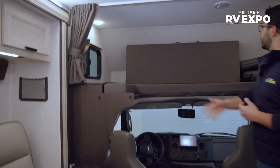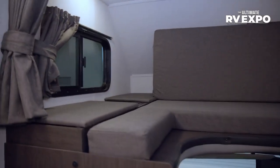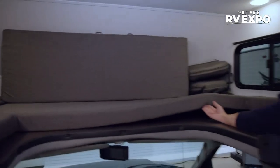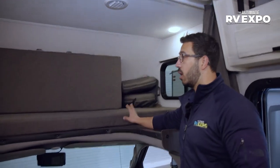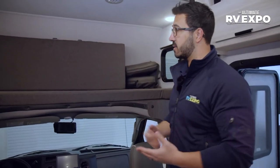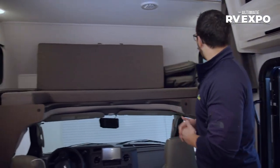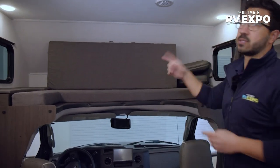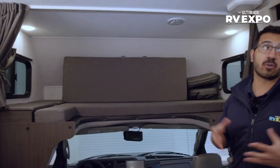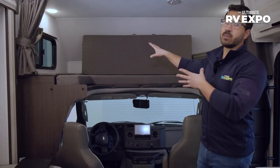Up front, you'll see the cab over space. If you want to take it out, you can — if you don't plan on using it for sleeping at all, you just have extra storage up there. But if you want the sleeping space, you have it with the bed. There are cubby holes all along the side and a couple of windows up top, which is a big deal for cross ventilation — you can open those up and get a cross breeze, helping people up top cool down if you don't want to run the ACs.